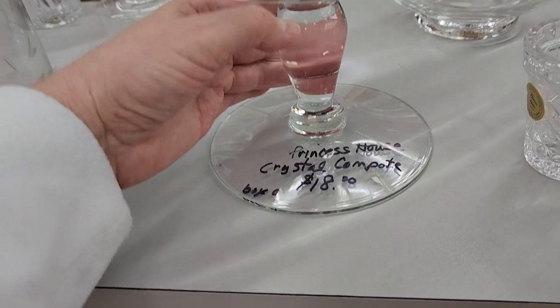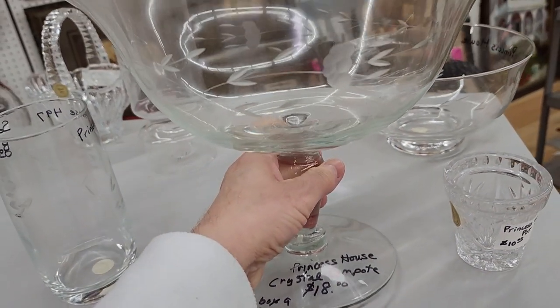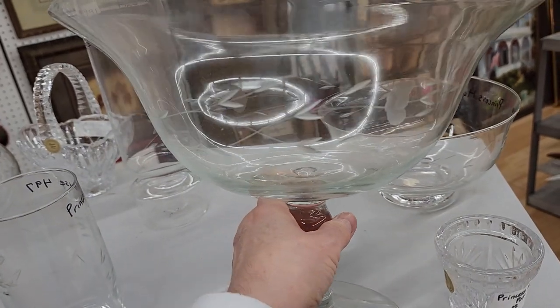So look at this — a crystal compote, $18. Isn't that beautiful with those etchings on it?